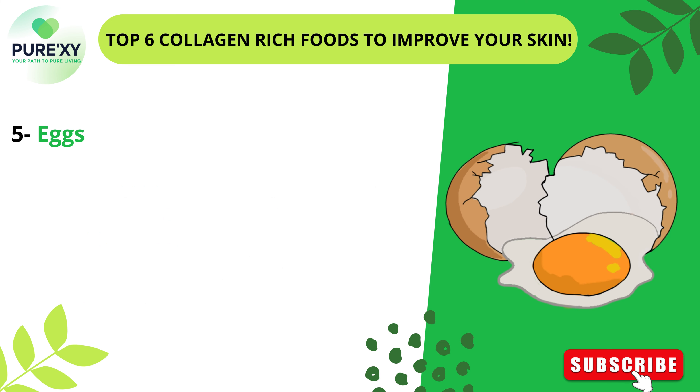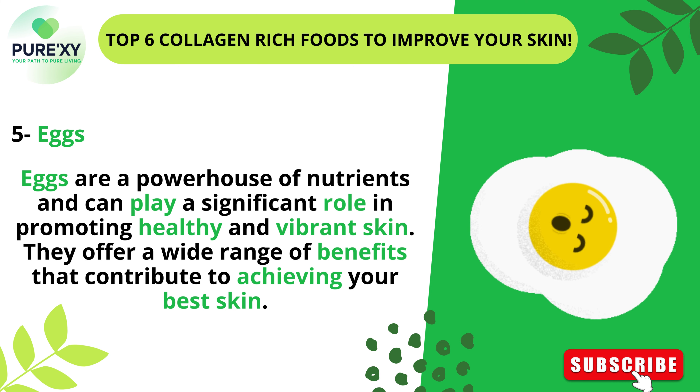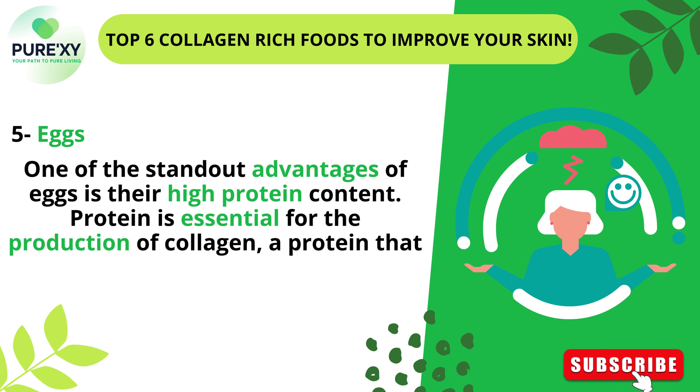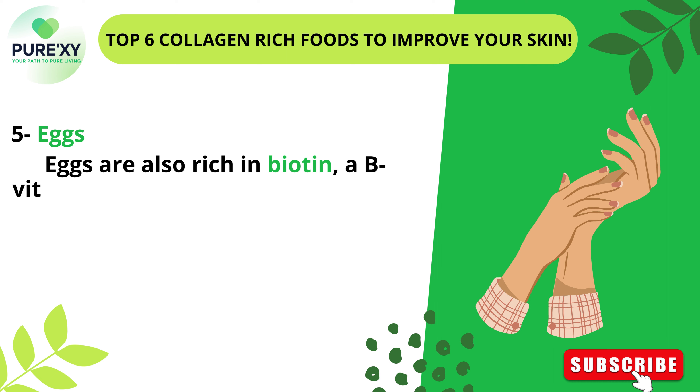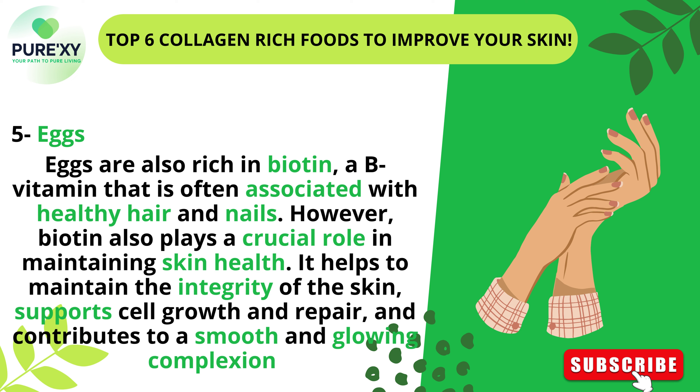5. Eggs. Eggs are a powerhouse of nutrients and can play a significant role in promoting healthy and vibrant skin. One of the standout advantages of eggs is their high protein content. Protein is essential for the production of collagen, a protein that gives structure and elasticity to the skin, leading to improved skin firmness, reduced wrinkles, and a more youthful complexion. Eggs are also rich in biotin, a B vitamin that is often associated with healthy hair and nails, but also plays a crucial role in maintaining skin health by supporting cell growth and repair and contributing to a smooth and glowing complexion.